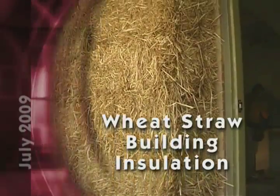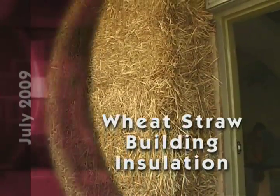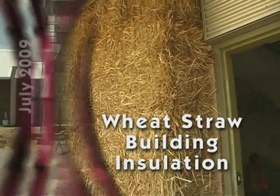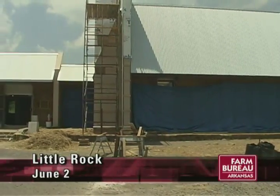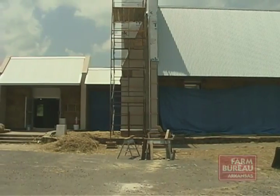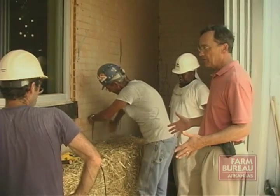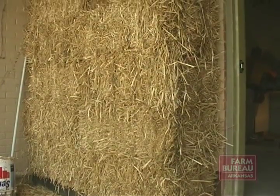Audubon Arkansas is insulating its new headquarters with wheat straw after discovering the renewable product is an economical and energy efficient form of insulation. Audubon Arkansas is having the old Granite Mountain Community Center on Springer Street in Little Rock renovated for use as its new headquarters. When architect Tom Finnell considered the most cost-effective way of insulating the facility, he determined wheat straw was the best option.